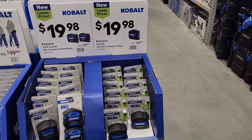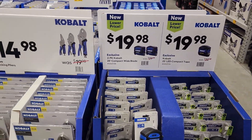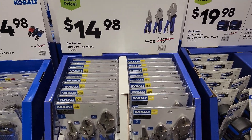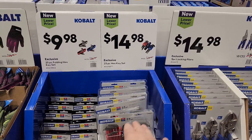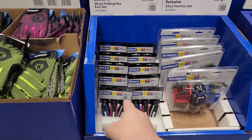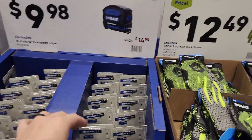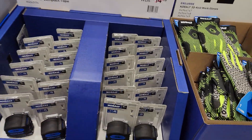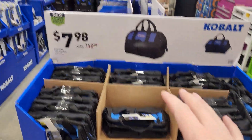Stocking stuffers — Cobalt measuring tape, 25 feet with LED for $19.98. Double pack compact 25-foot tapes, same $20. Locking pliers $14.98. Three-pack allen wrenches — hex keys — $14.98. Can't go wrong, I always need them. Gloves $12. Single pack tape measure for $9.98, only 16 feet. Two Cobalt storage bags for $7.